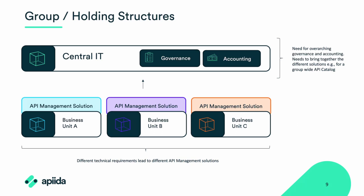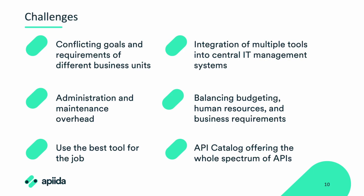These challenges often arise from conflicting goals and requirements among the different business units, as well as the complexities associated with managing multiple API management tools and integrating them into one central IT management system. Different business units have unique goals and requirements, and this diversity can create conflicts when managing APIs and IT infrastructure. The overall biggest challenge is these conflicting goals — different business units have different objectives that may not align with other units or even central IT.